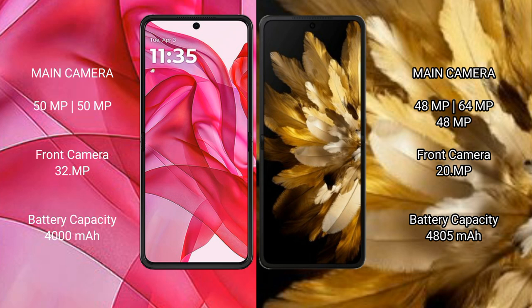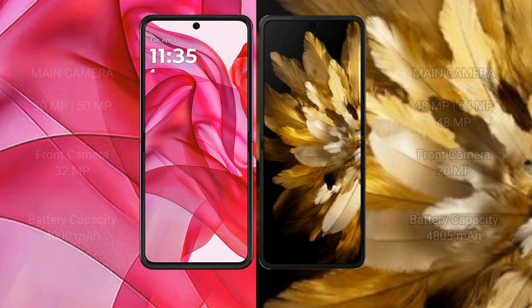The Motorola RAZR 50 Ultra has a 4000mAh battery with 45W fast charging support. The Oppo Find N3 has a 4805mAh battery with 67W fast charging support.